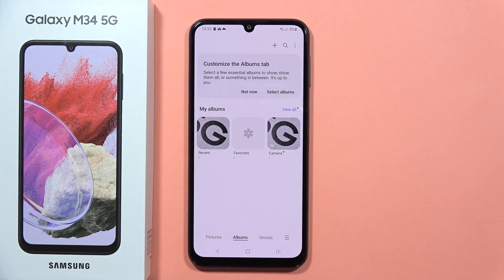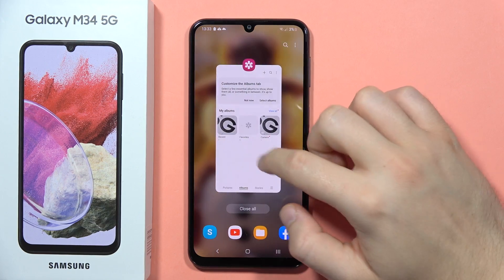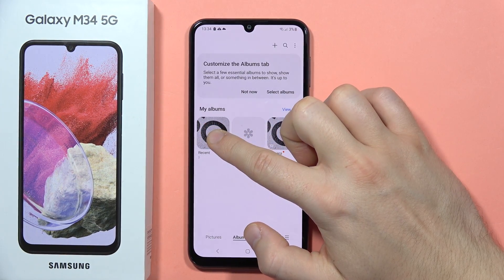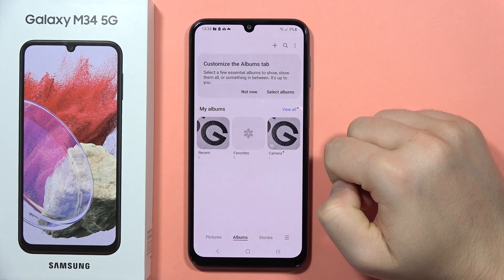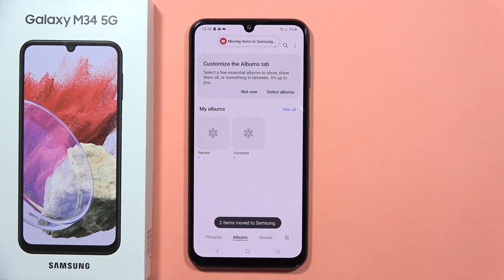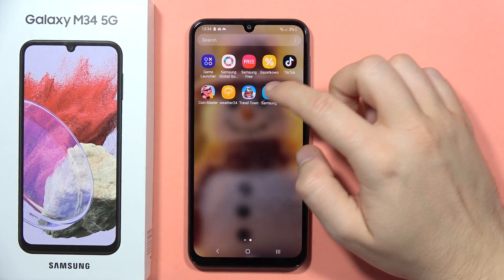The second method is by using the secure folder. If I want to get rid of a folder, click and hold it, then tap on 'More' and tap to move to the secure folder. Now as you can see it is moving, and all I have to do is open the secure folder.